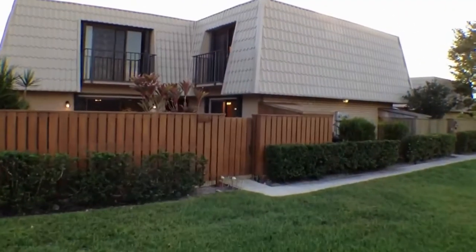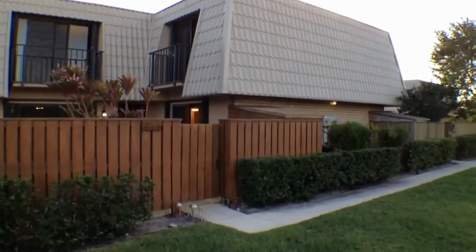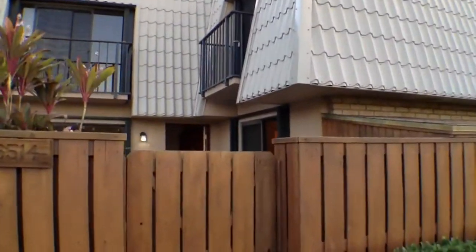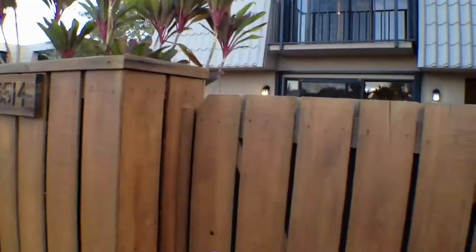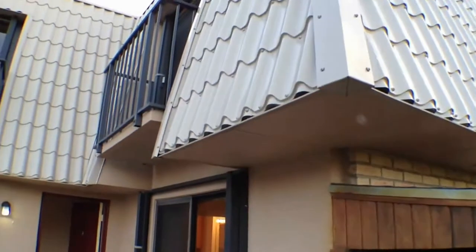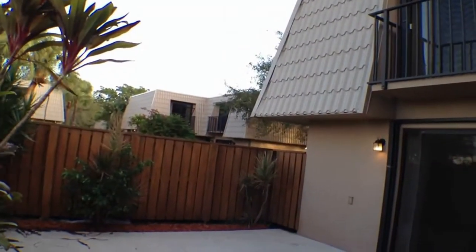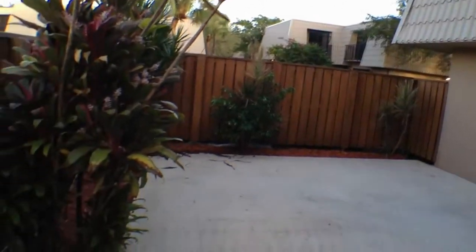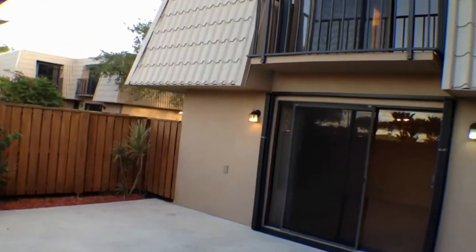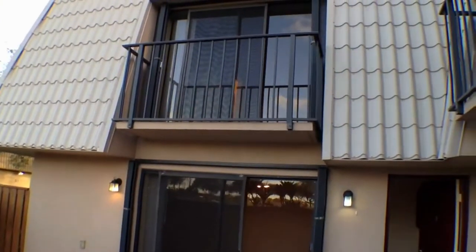I'll give you a brief tour of the interior and show you the features. One of the things I like about the Sandalwoods is they've really done a nice job of maintaining these fences around the patios, and the new siding on the side looks beautiful. This unit has a private courtyard — as you can see, there's plenty of room for your furnishings out here. Each bedroom upstairs also has a balcony.